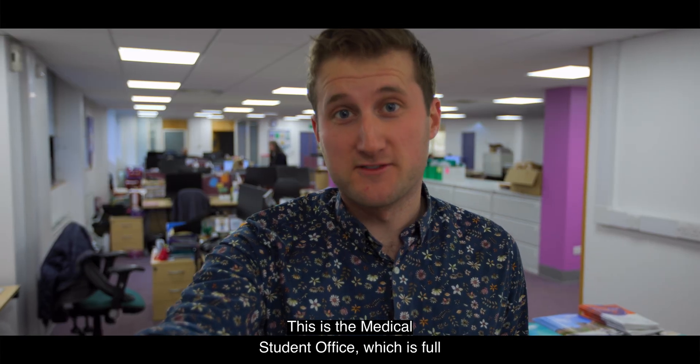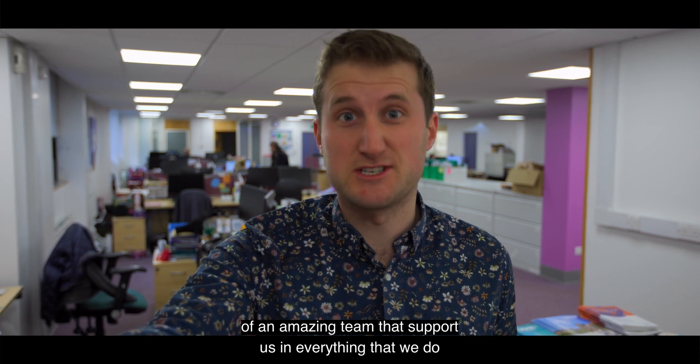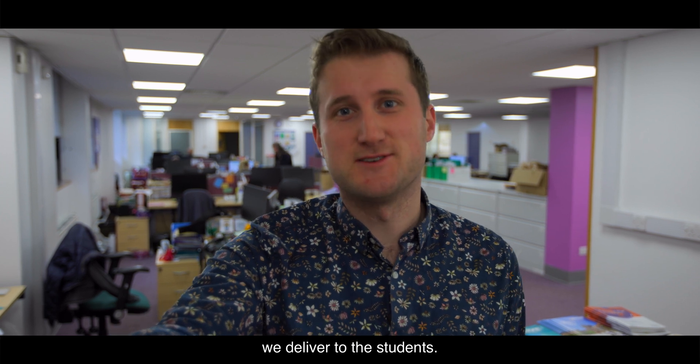This is the medical student office, which is full of an amazing team that supports us in everything that we do — our teaching, our assessment, and everything that we deliver to the students.